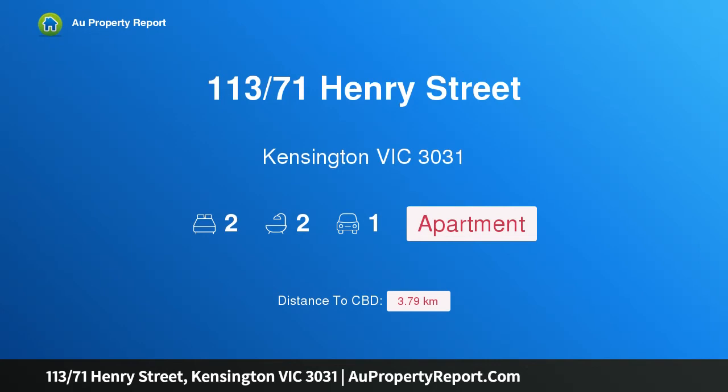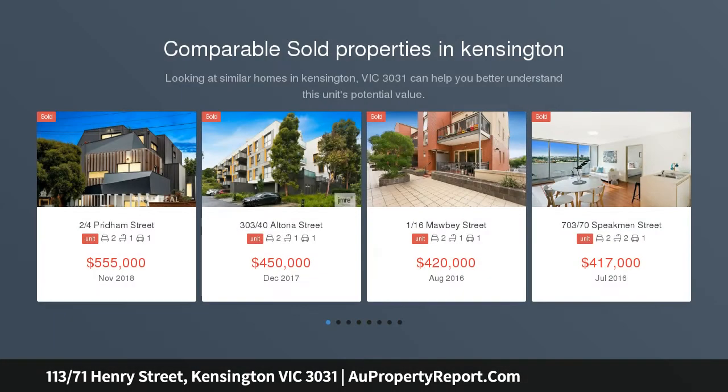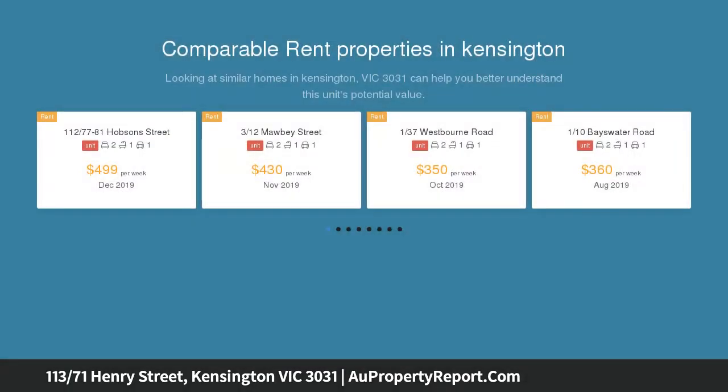Welcome to 113 71st Henry Street, Kensington Victoria 3031. Capturing contemporary style, this apartment holds a sought-after standing with both occupiers and investors, accompanied by an address centred in lifestyle.